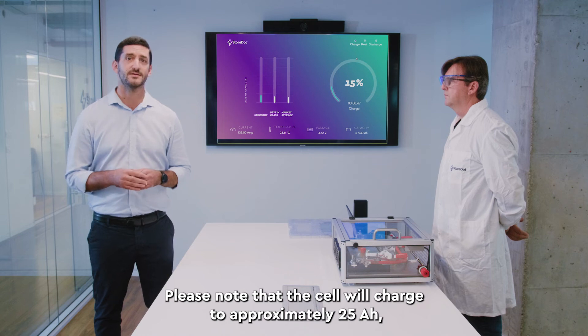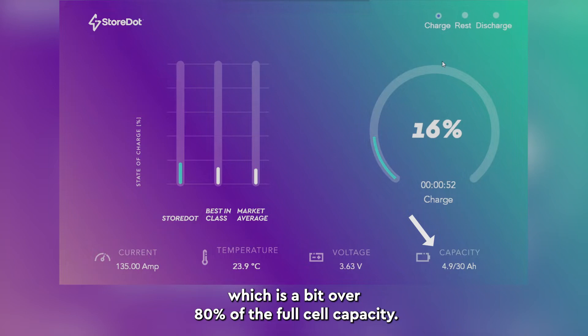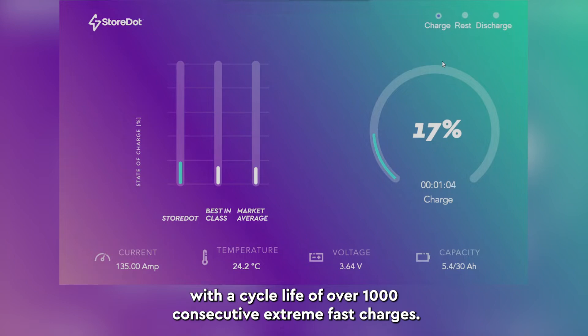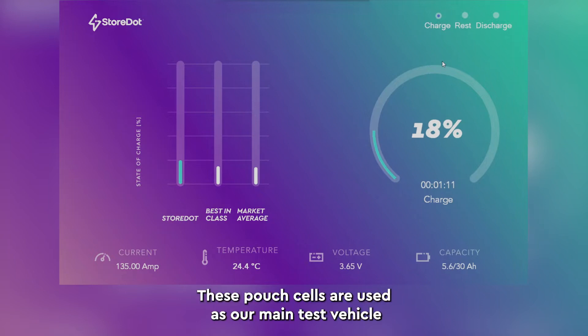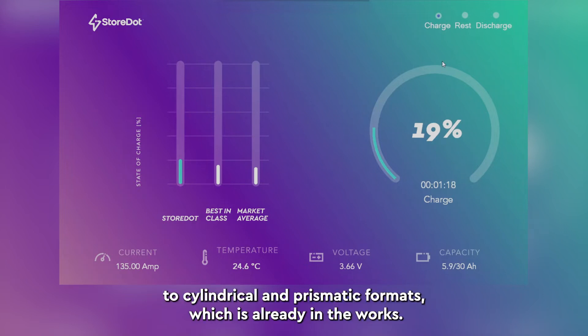Please note that the cell will charge to approximately 25 amp hours, which is a bit over 80 percent of the full cell capacity. These are 30 amp hour cells that reach over 300 Wh per kilogram with a cycle life of over 1000 consecutive extreme fast charges. These pouch cells are used as our main test vehicle and we are able to scale up our extreme fast charging technology to cylindrical and prismatic formats, which is already in the works.